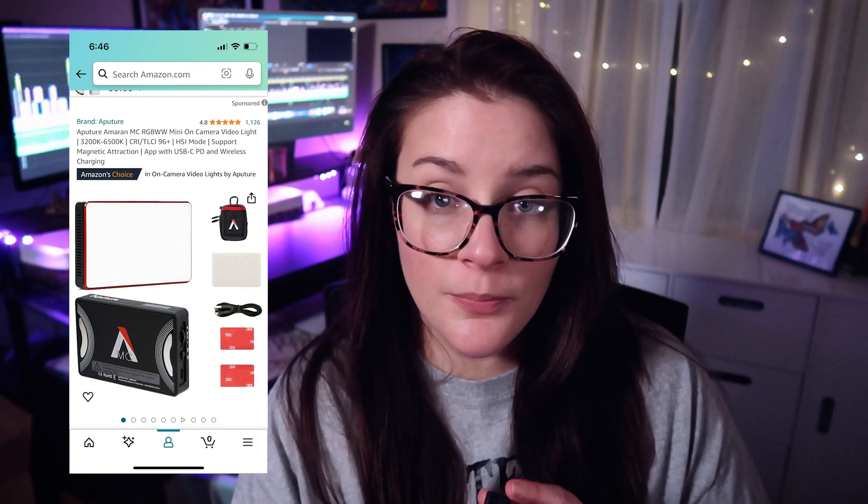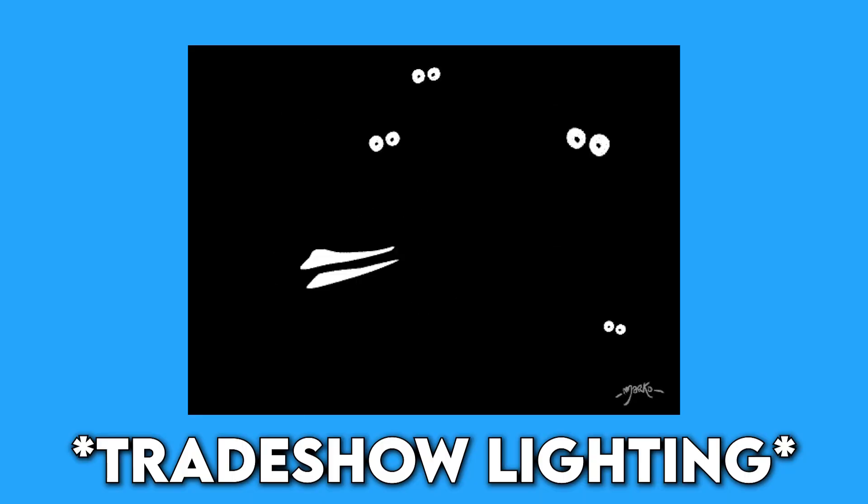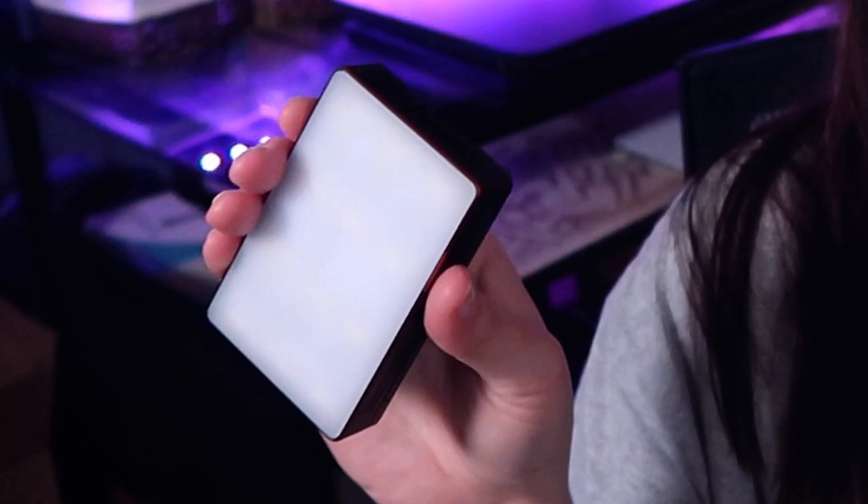One thing I didn't buy for the trade show but will be utilizing is this little light — the Aputure Amaran MC Mini. You've probably seen it on a lot of YouTubers' pages. It's so cute, gets really really bright, and you can adjust both the brightness and the temperature. It charges via USB-C to USB-A and is ultra portable, even coming in its own little backpack. I'll be bringing this because lighting can get funky at trade shows — trade show lighting is not great. I'll use it as supplemental lighting, just in case. Hopefully I won't need to pull it out, but if I do, it's so small you won't even know it's there.